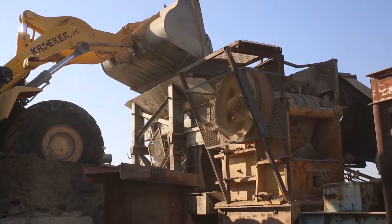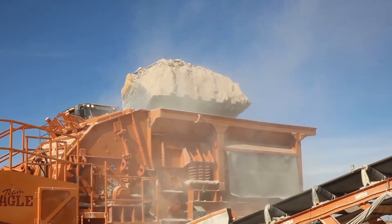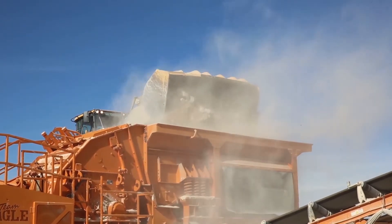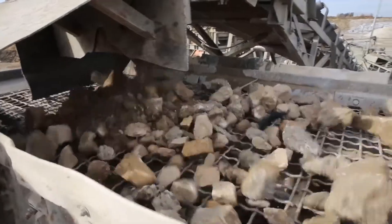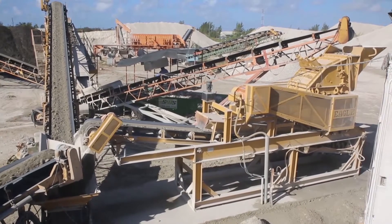The Ultramax impactors are ideal for placing in a secondary position behind your current primary crusher, or behind Eagle's larger impactors, jaws, or other primary crushers for further material reduction. The Eagle Ultramax impactor can handle whatever size your primary crusher is producing, so you can open up the primary crusher for increased production.